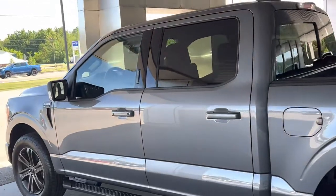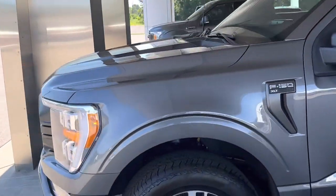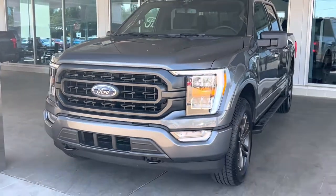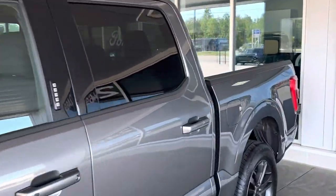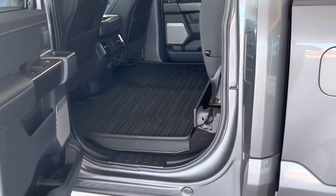This does have the keyless entry code on the outside of the door. Let me take you inside the cab now and show you more about what we've got standard here. It does come with all-weather floor liners.